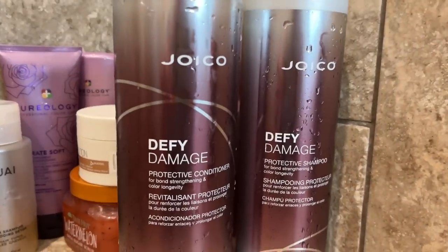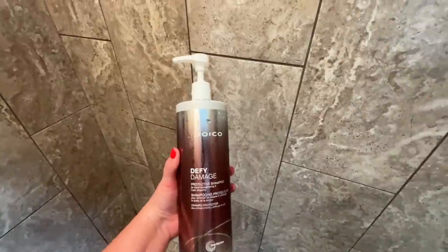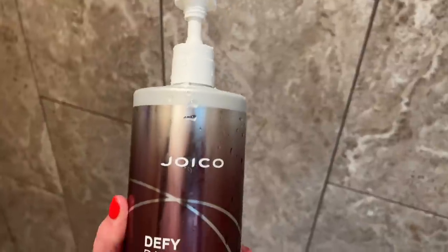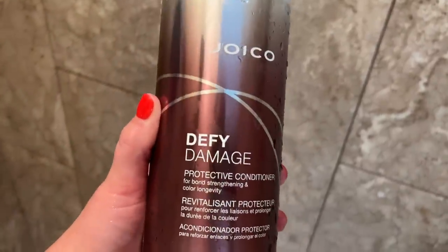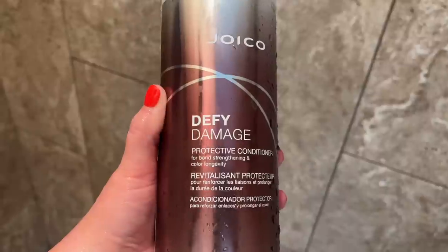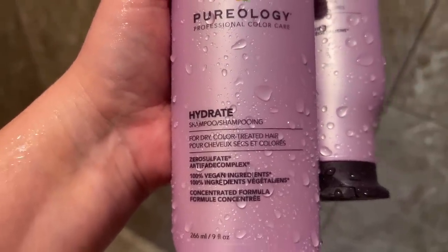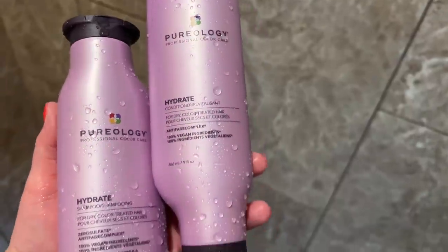Today we're just going to do a regular wash with shampoo and conditioner — the Joico Defy Damage. I love this line. These huge ones were on sale at Ulta, and I got the little pump tops from Amazon. I keep going back to Joico Defy Damage because I do love it. I also love Pureology — the purple, which is a moisture type shampoo and conditioner. My go-to if I'm buying Pureology again will probably be the blue, the Strength Cure — I like that one a little bit better.